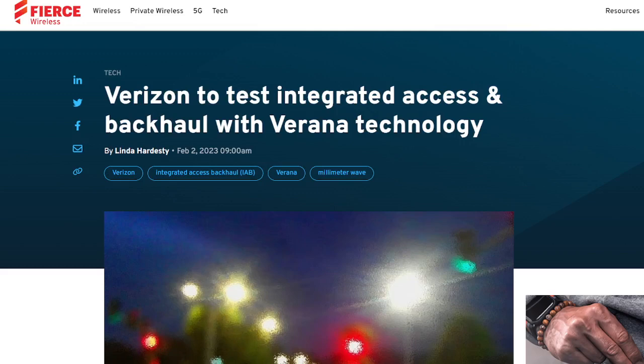SMT Nation, we're back folks — we got a big update out of Verizon. I know a lot of people have been asking about this, YouTube members and patrons alike. I wanted to make sure I got this update to you guys. Verizon is going to be testing Integrated Access Backhaul with company Verana, and this is going to be a game changer. Let me explain the technology and how we can expect it to be utilized.